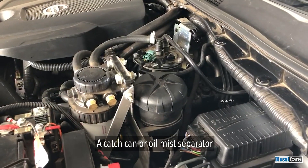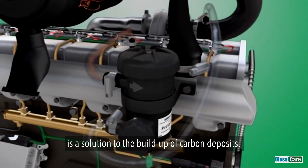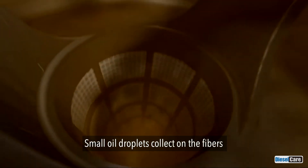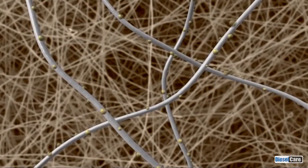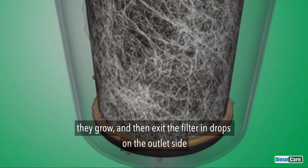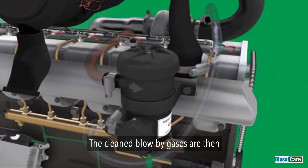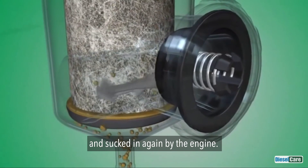A catch can or oil mist separator is the solution to the build up of carbon deposits. The mixture of gases are rerouted as they pass through the medium. Small oil droplets collect on the fibres of the separation medium, grow, and then exit the filter in drops on the outlet side and collect in the drain tube. The cleaned blow-by gases are then returned to the engine air intake and sucked in again by the engine.